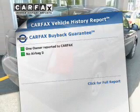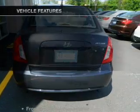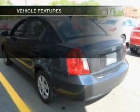An included Carfax Vehicle History Report allows you to purchase with confidence and the knowledge that your buy was a smart choice. Plus, enjoy these notable features that are included in this vehicle.